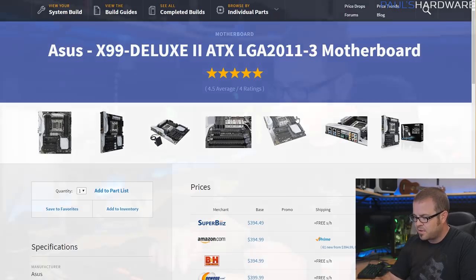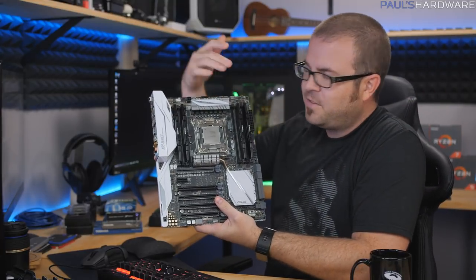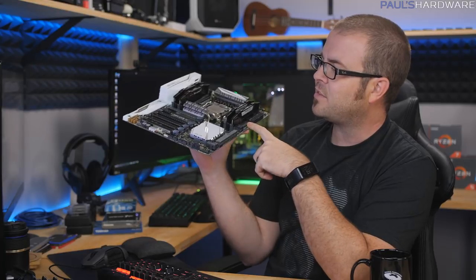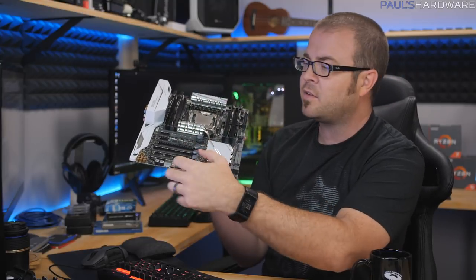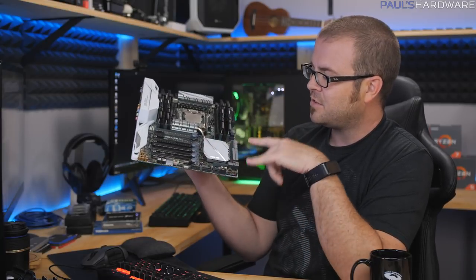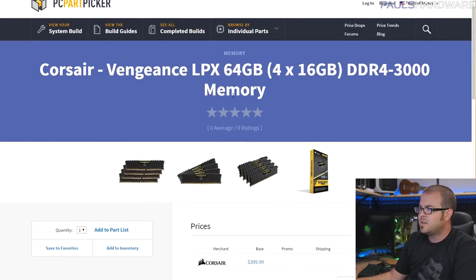The motherboard is the ASUS X99 Deluxe II — another part I have on hand. The nice thing about having it on hand was I could verify the connectivity configuration in detail: I'm going to have a graphics card, add-on capture cards, both U.2 ports, and an M.2 in use, and every time you add something like M.2 or U.2 it may reduce bandwidth available via the PCIe slots. Since I need PCIe Gen 3 or at least Gen 2 connections for two or three capture cards plus two U.2 drives and the M.2, I had to confirm everything would fit. With a 40-lane chip it works out. This is about a $400 motherboard and ASUS is known for their high-end boards.